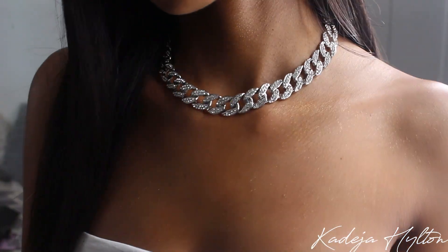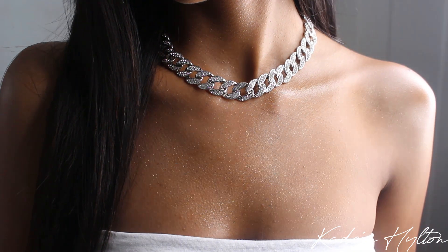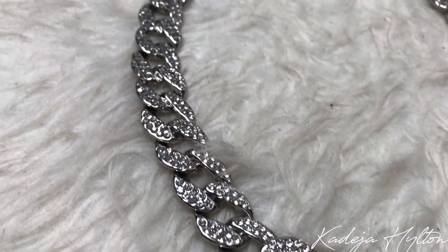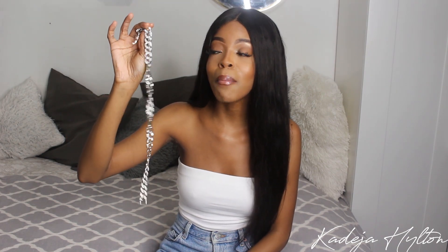I'm going to start this haul with a banger — this is my favorite item. It is this really dope Cuban link chain choker situation. This is so popular; I see everyone on Instagram wearing this and I had to get it. It sparkles so nicely. I wore this out and got so many compliments. This is just such a look for the summertime and it was so freaking affordable too.